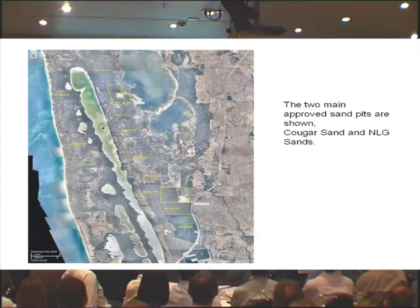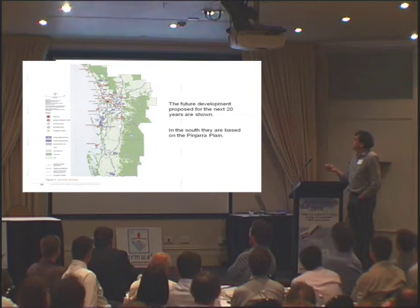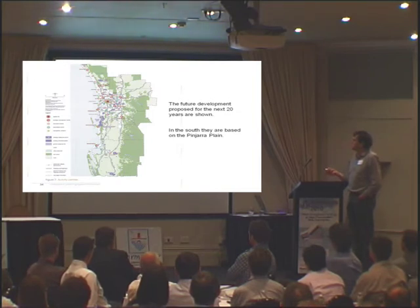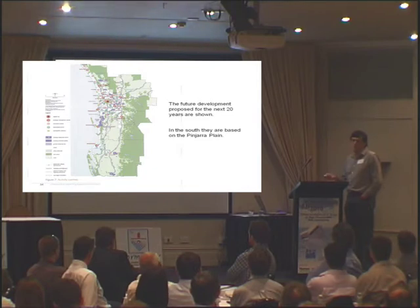If we look at sand supplies overall: okay in the north, but from here going south there's a tiny little bit around the Hope Valley and Baldivers area, and then going further south it's all been sterilised. It's been sterilised because of housing, sterilised for conservation — the green areas — and sterilised by small rural lifestyle blocks of two to ten hectares, and by public opposition.